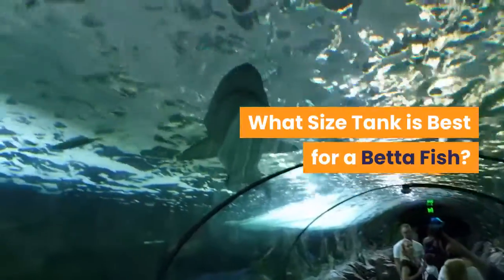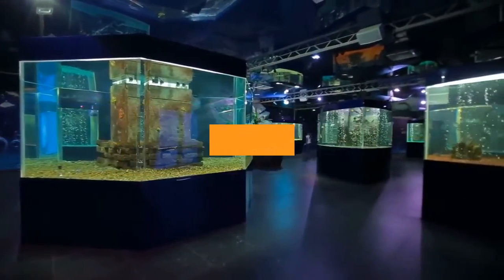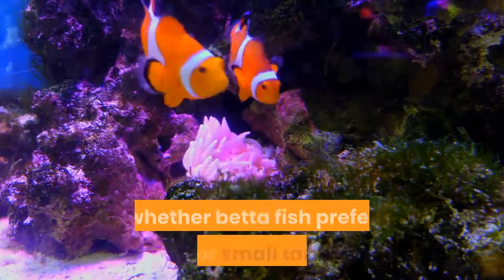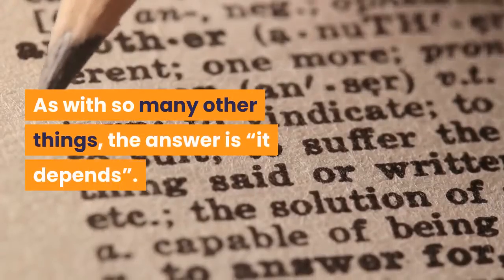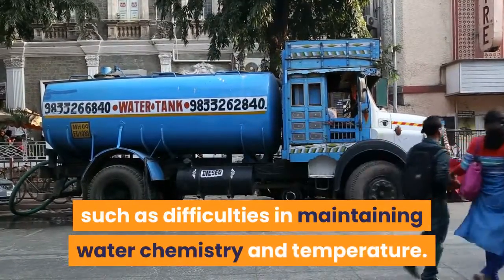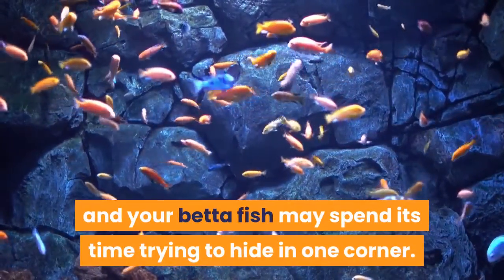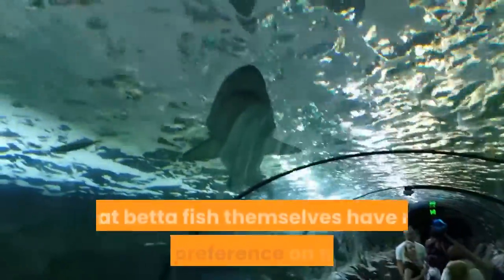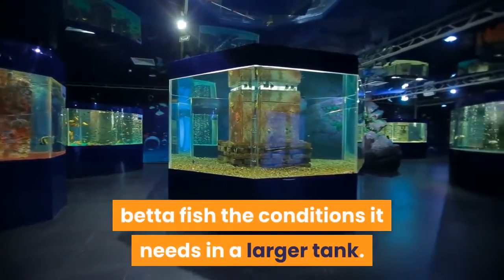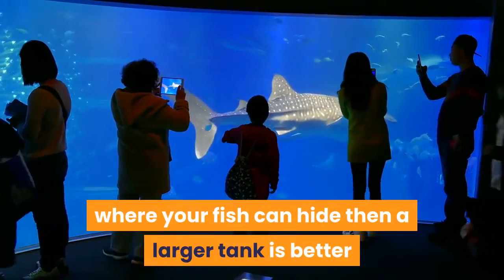In brief, betta fish should be kept in a tank no smaller than 5 gallons, and a tank of 10 gallons or more is personally advised if you can afford it. One of the more common questions is whether betta fish prefer big or small tanks. Small tanks have a number of problems associated with them, such as difficulties in maintaining water chemistry and temperature. Big tanks, on the other hand, can be quite plain and clinical, and your betta fish may spend its time trying to hide in one corner. Betta fish themselves have no specific preference on tank size, but it is much easier to give your betta fish the conditions it needs in a larger tank. So long as you're intelligently using tank décor to provide areas where your fish can hide, a larger tank is better than a smaller tank for bettas.